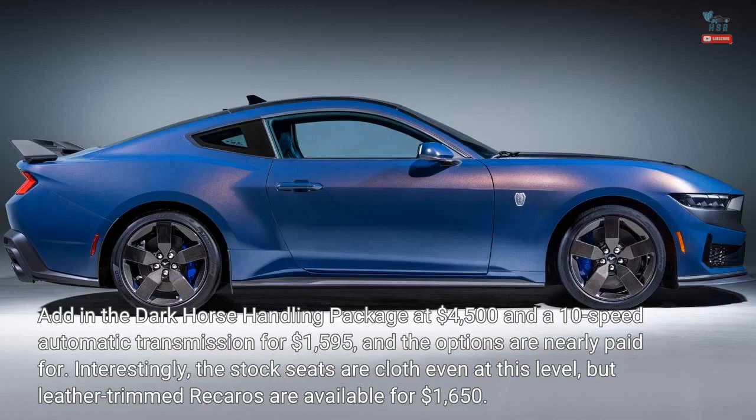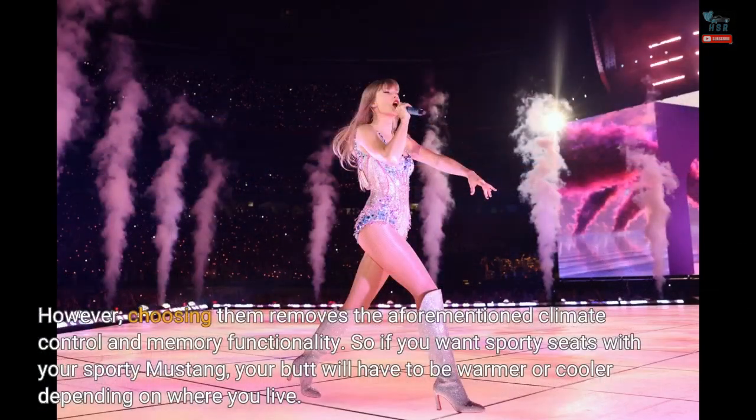Interestingly, the stock seats are cloth even at this level, but leather-trimmed Recaros are available for $1,650. However, choosing them removes the aforementioned climate control and memory functionality. So if you want sporty seats with your sporty Mustang, your cabin will have to be warmer or cooler depending on where you live.